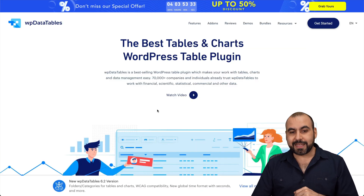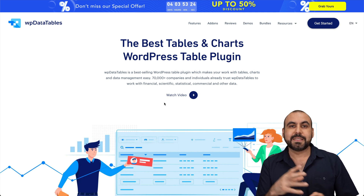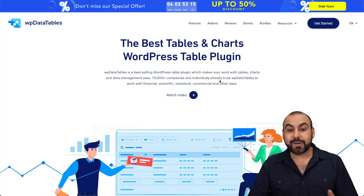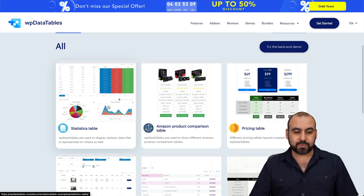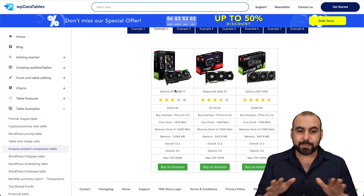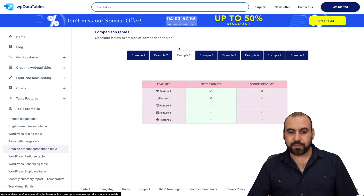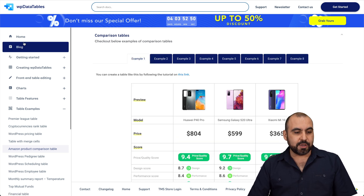Next is WP Data Tables — one of my personal favorites that I use on my WordPress sites. It turns ordinary plain tables into something really nice and appealing. You can take an Excel sheet, Google Sheet, PDF, or CSV and transform it into something fancy. In the demos section, you'll find a bunch of examples that started as plain CSV or Excel data but look great with WP Data Tables.